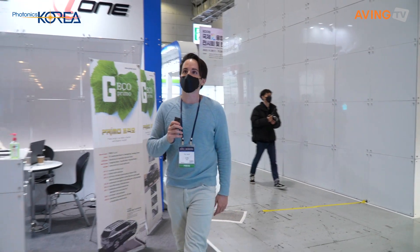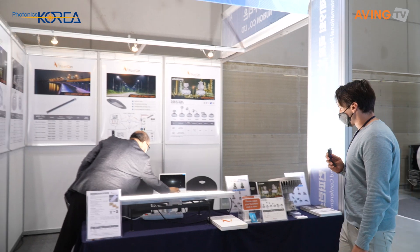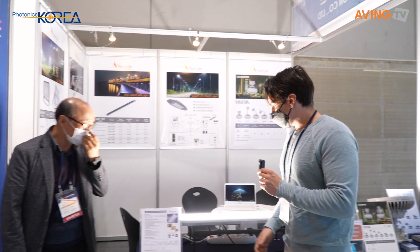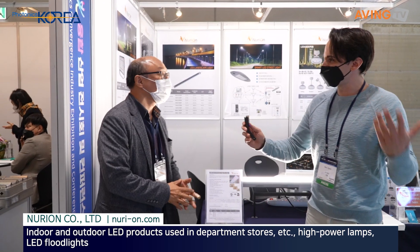We're going to move over here to our next station. We're going to go to Nurion and see what kind of lighting they have over — oh my gosh, that is really bright! We're going to see what we can find out. Good, how are you? This is really bright! Can you tell us about your company and products please?